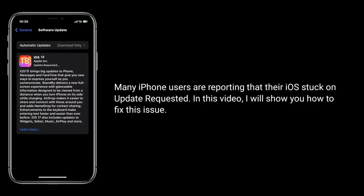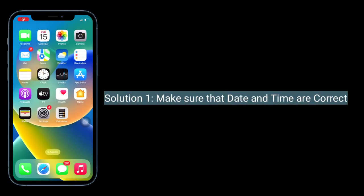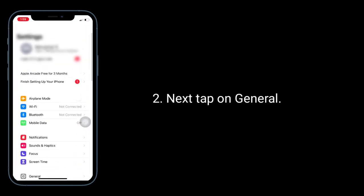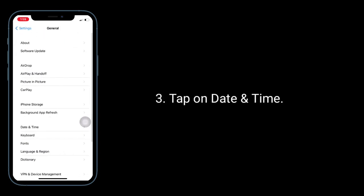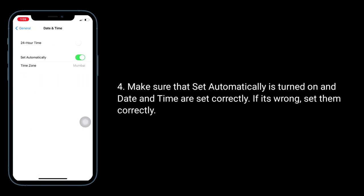The first solution is to make sure that the date and time are correct. To do this, launch the Settings app, tap on General, then tap on Date and Time. Make sure that 'Set Automatically' is turned on and the date and time are set correctly. If they are wrong, set them correctly.